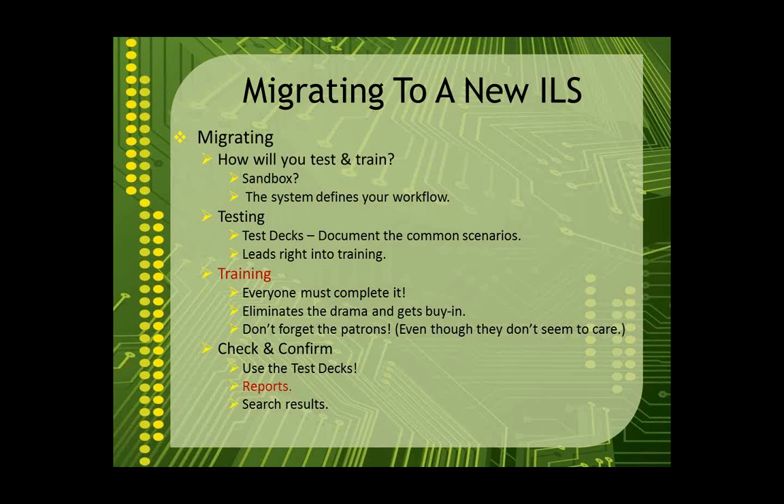Once you actually migrate, test decks are a great way to do your check and confirmation. If you had a test deck based on a report, you could run that report and compare expected totals. We took a fine report from Follett on our old system and compared it to the fine report from the migrated data in our Koha system — those numbers should match. If they don't, something didn't migrate cleanly and you need to dig in. Having your standard set of reports from the old ILS and running those same reports on the new ILS and comparing the numbers is a great way to verify everything came through cleanly.